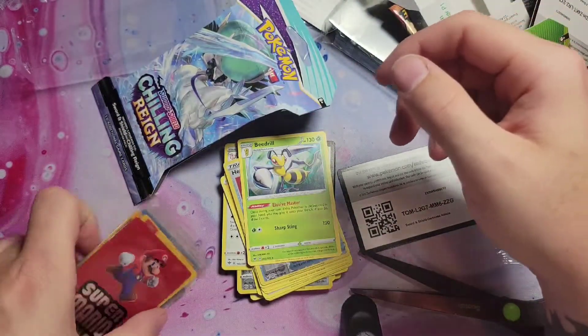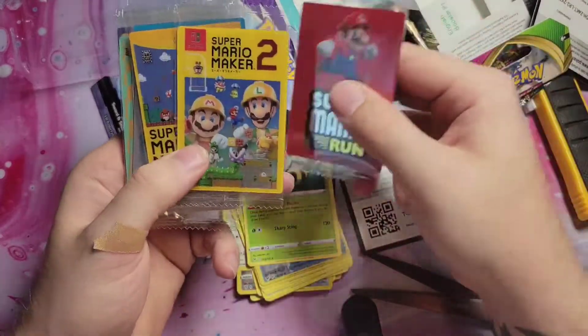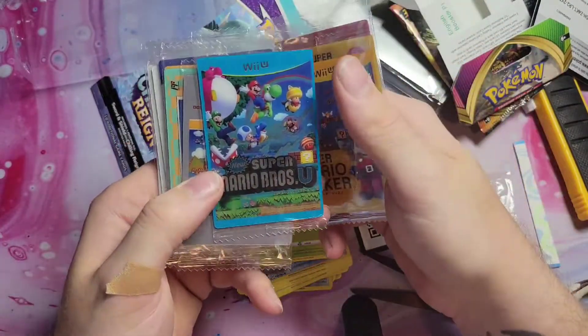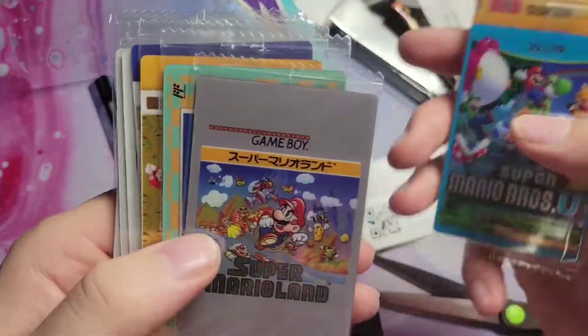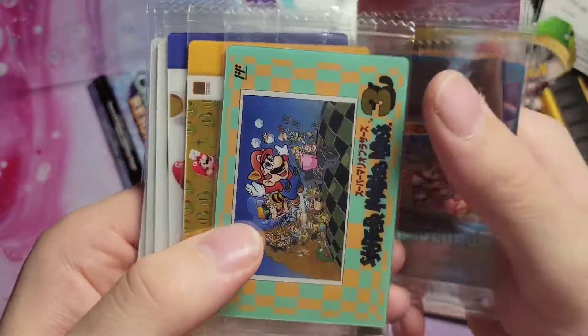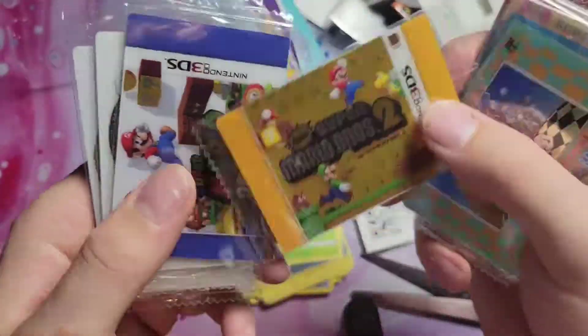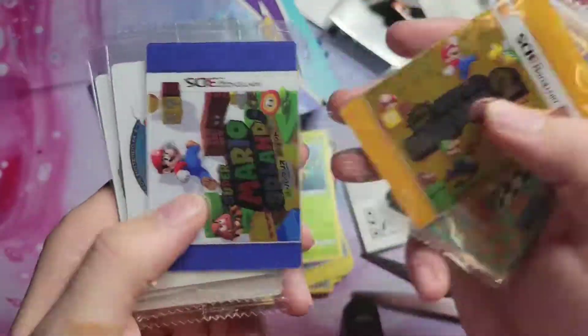Let's take a last look at our wafer cards — these are awesome. Super Mario Bros — let me get a little closer. These are just super sweet. I love Japanese cards; they always just have something special about them.